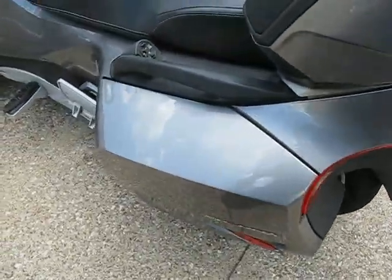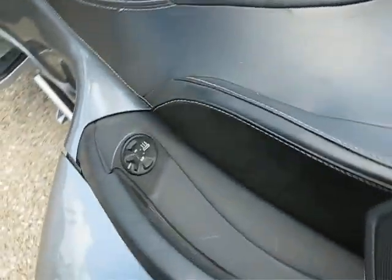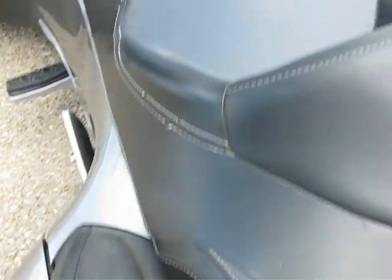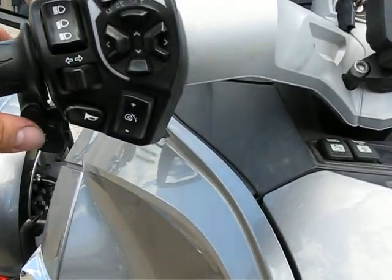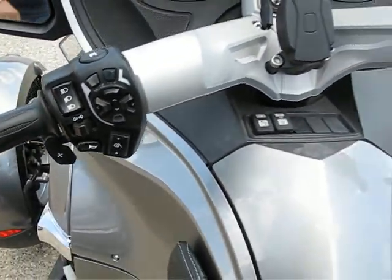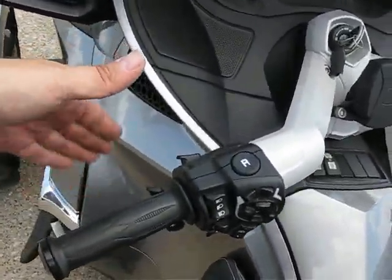Belt driven. About a thousand cc motor. Heated controls here. It is an automatic — it does have a shift button here, so you can shift up and down, but no clutch lever, as you can see, and no foot shifter down there.